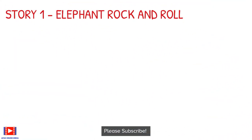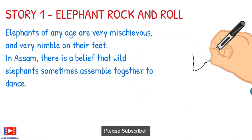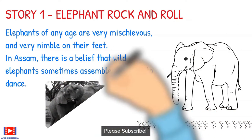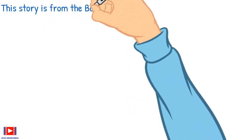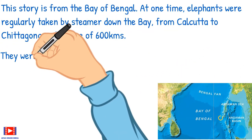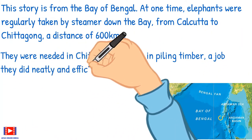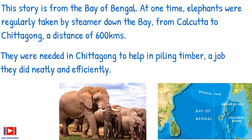Let's begin with the first story, 'Elephant Rock and Roll.' Elephants of any age are very mischievous and very nimble on their feet. In Assam there is a belief that wild elephants sometimes assemble together to dance. This story is from the Bay of Pingol. At one time, elephants were regularly taken by steamer down the bay from Calcutta to Chittagong — a distance of 600 kilometers. They were needed in Chittagong to help in piling timber, a job they did neatly and efficiently.